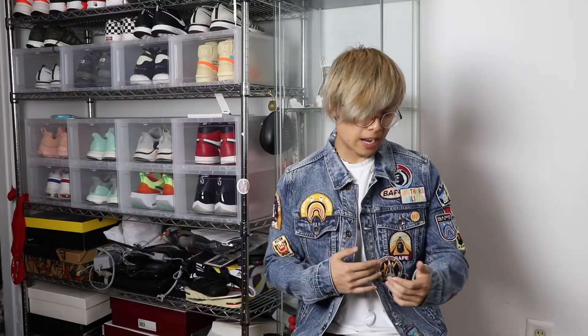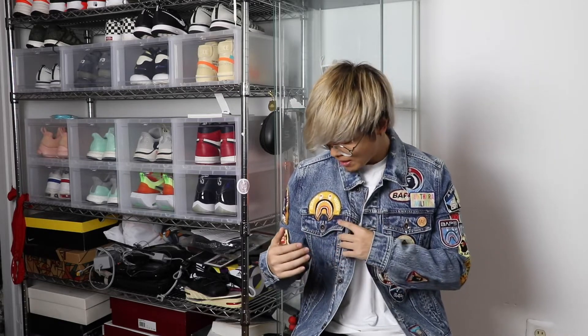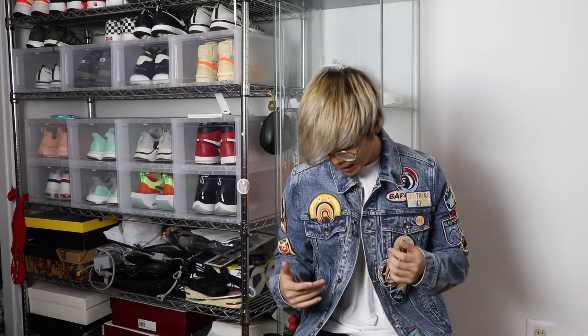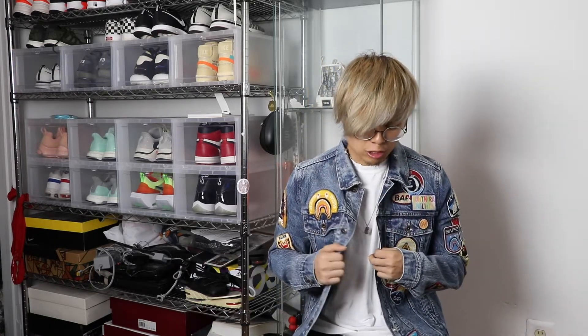As we go through the b-roll I did of this jacket, there are definitely a lot of patches on this jacket. After counting them all, there are about 20 patches, which is quite insane. But honestly, I definitely wanted to get this jacket just because I know that Bape, when they make these kinds, don't usually make that much of a quantity of it.